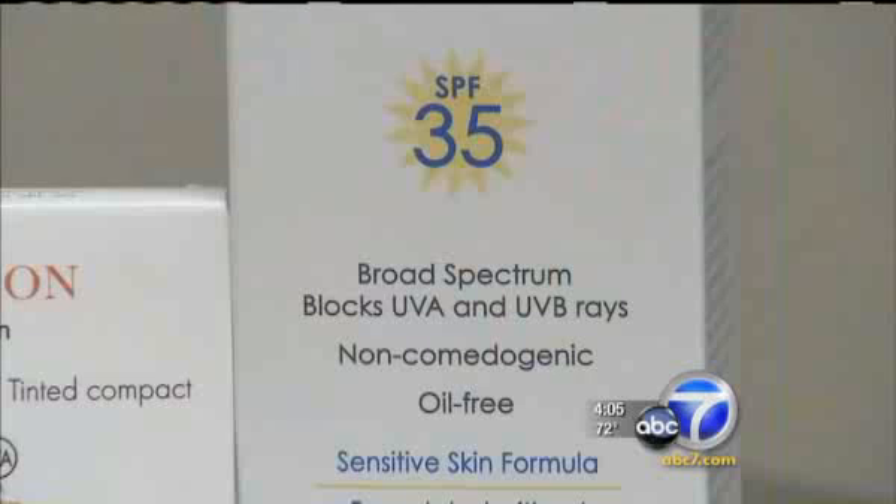SPF does not measure UVA, and those are two different kinds of ultraviolet rays that both can cause skin damage. UVA rays don't cause sunburns, but they do cause premature aging and skin cancer. And if you think you're getting both in a broad spectrum product, you may not be. UVA has to match UVB protection in order for you to write that number on the box.